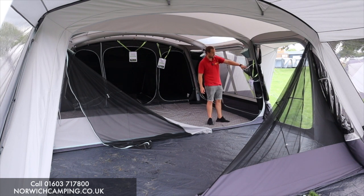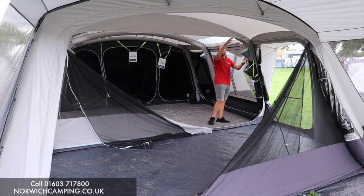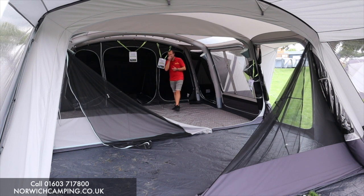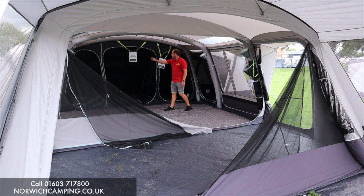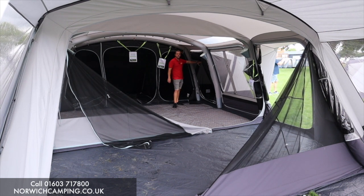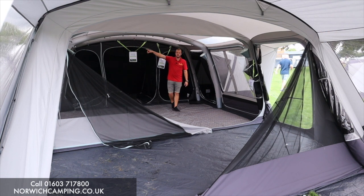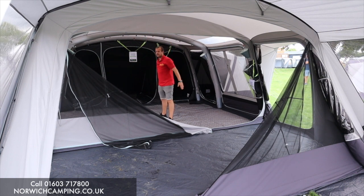There are a couple of optional extras here: storage pockets and up-down lights — you can put little lights in there and they shine up your tent, which is quite a nice feature. As it's a 9DSE, you get a seven-berth bedroom at the back — configured two, three, two — and we've also got a two-berth inner tent on this side, which gives you the space to turn it into a nine berth. You can also buy another inner tent for the other side, taking it to ten or eleven.